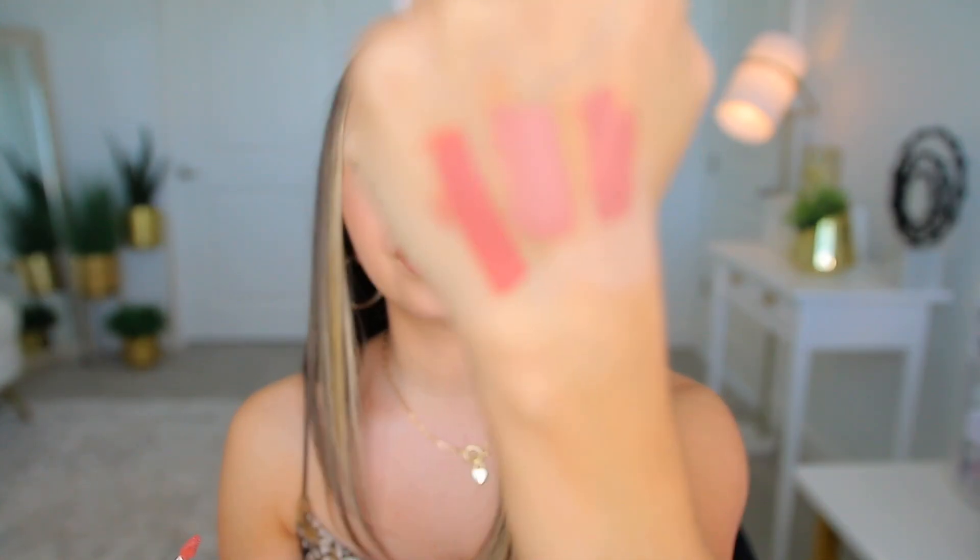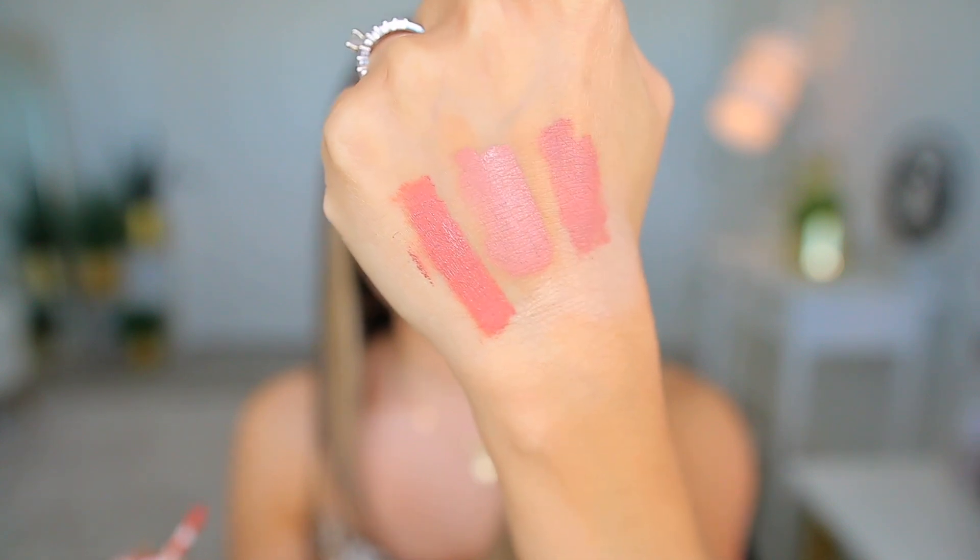It's a nude lipstick — a pink nude. It has so much coverage. It's a liquid lipstick, but it's not one of those matte liquid lipsticks that gets completely matte and doesn't move. You can tell it's kind of shiny and it moves around. This is the Power Plumping Cream Liquid Lipstick — pretty much the lip injection concept but in a liquid lipstick form. It does sting a little, but the burning sensation doesn't last forever.